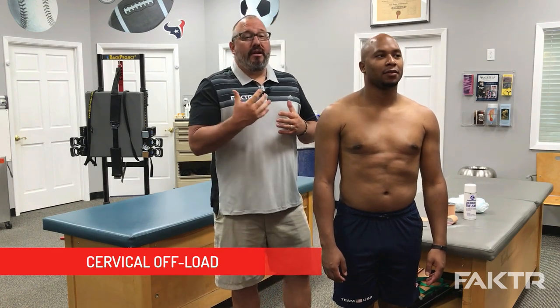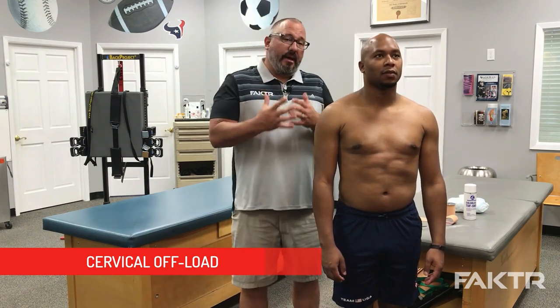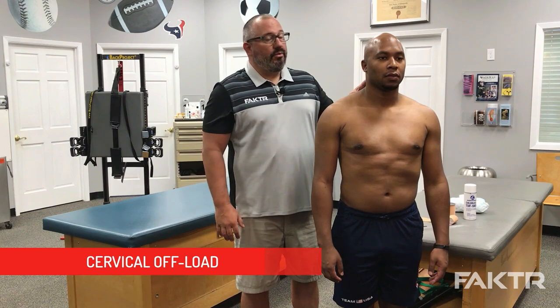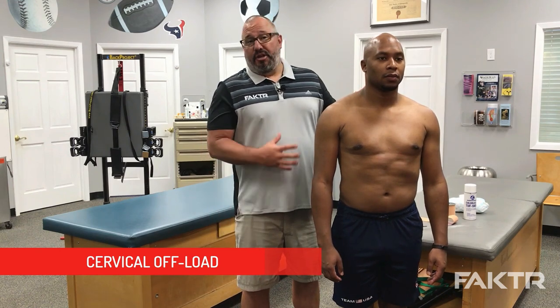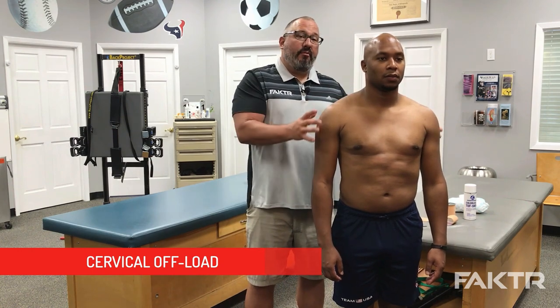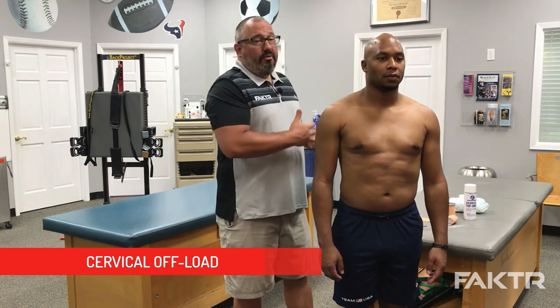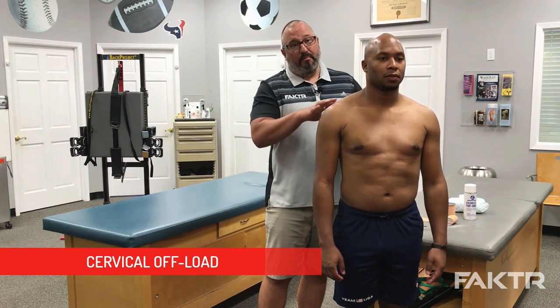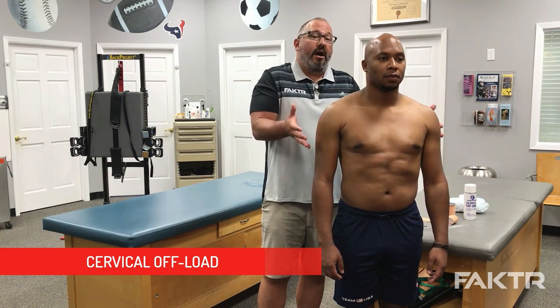We're going to cover a cervical offload. The idea behind it is we're going to take the weight of our patient's arms and re-transfer it back into the cervical thoracic junction, which means we're basically going to take all of the stress and the weight that the arms are putting into the traps and remove and relieve that through the use of the tape. The longer the tape, the better purchase we're going to get on the arms, therefore the better the offload.